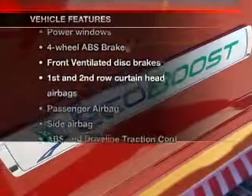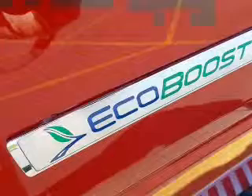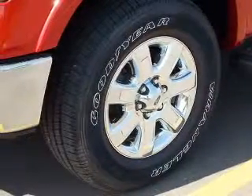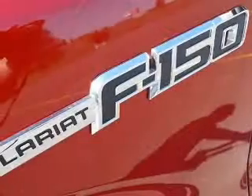Plus, enjoy these notable features included in this vehicle: leather seats, power door locks, power windows, cruise control, Bluetooth wireless, AM/FM stereo, and power mirrors.